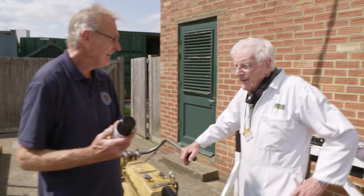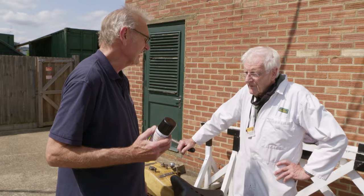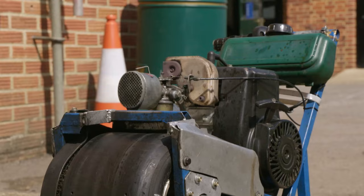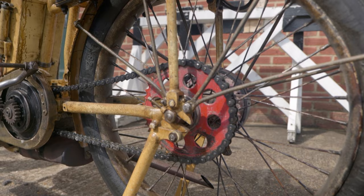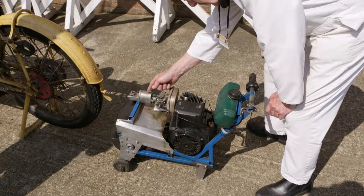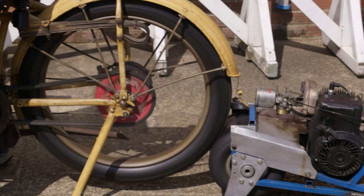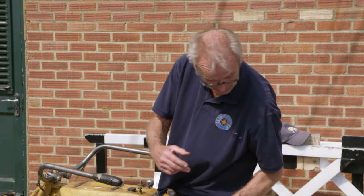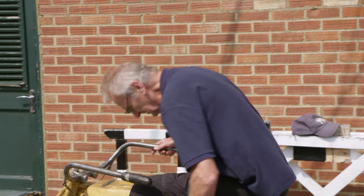Michael reckons there's a fuel supply problem and Andrew's eager to test his theory. Andrew has the Easy Start — he's going to try puffing this flammable spray into the air intake. Because it increases the volume of explodable gases in the combustion chamber, the Indian will be much more likely to fire up. They have to use a roller starter, as there's no starter motor on the bike. Once the back wheel is spinning, Andrew will engage the clutch and hope it prompts the engine into turning over.